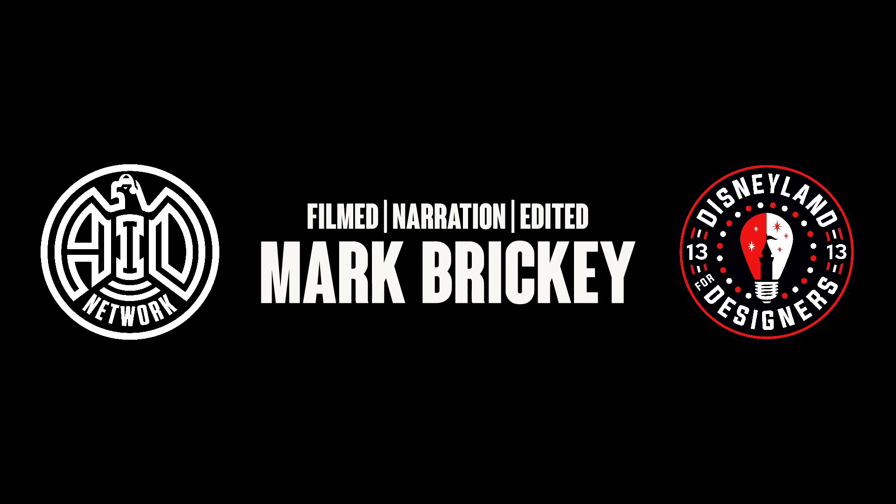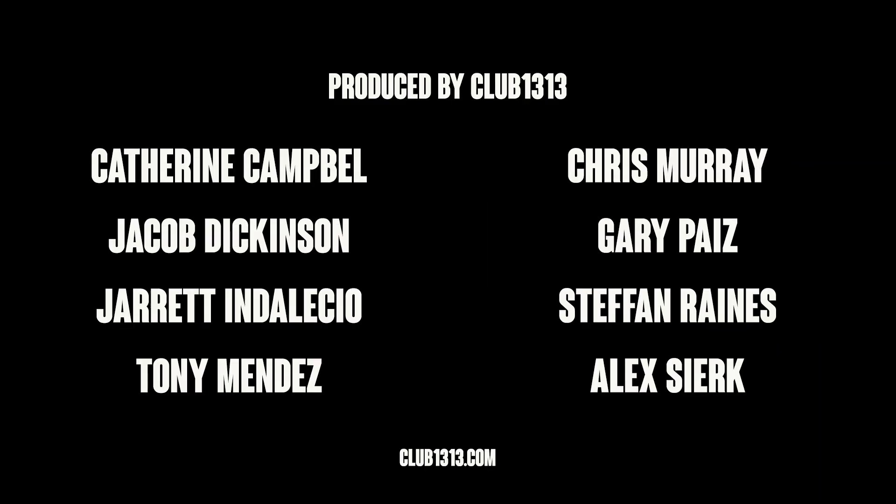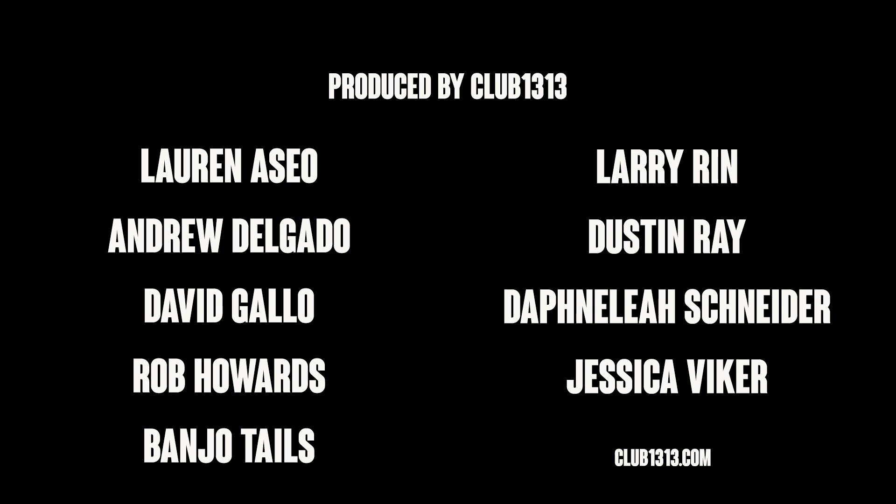So friends, until the next time I see you not waiting in a four or five hour senseless line, I'll see you back here on the channel with more Disneyland updates. Thank you so much for watching, and thank you so much to Club 1313 for making today's video possible.